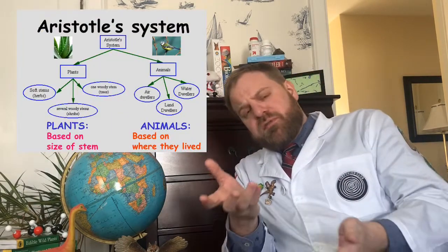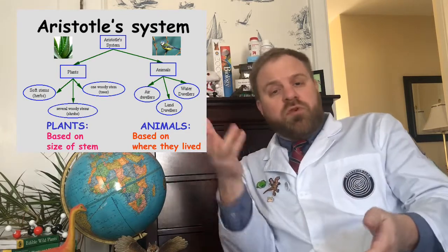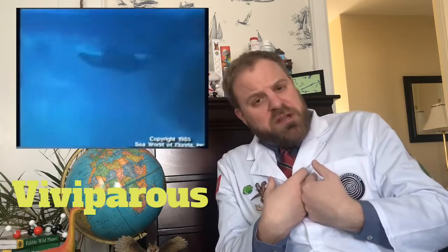Going back to Aristotle — roughly 2,300 years ago — we see the very early stages of forming a coherent taxonomy. Aristotle was one of the first to classify life forms in Animalia into chordates and non-chordates, or invertebrates. He noticed that certain animals had a spinal cord and some didn't. He was also one of the first to distinguish between ovoviviparous animals that lay eggs and viviparous animals that give birth to live young, like mammals.